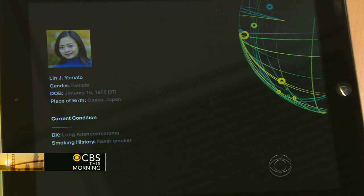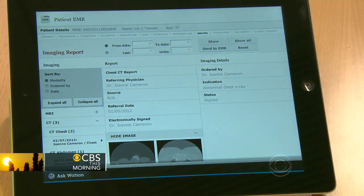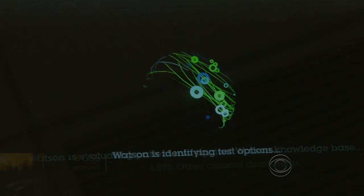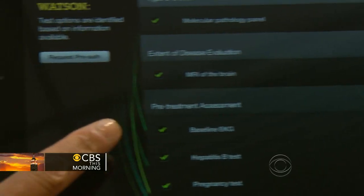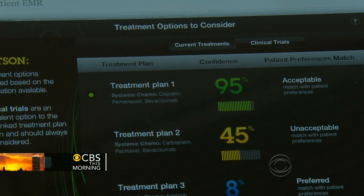Dr. Criss inputs a patient's medical history on an iPad with a remote connection to Watson. These are all her lab tests that she's already had — and it puts them together in a nice way. Then Watson thinks, scanning through textbooks, guidelines, and journal articles, and suggests further testing. Watson has suggested an MRI of the brain, a baseline EKG, a hepatitis B test, and a pregnancy test. With the results in, Watson recalculates and comes up with a personalized treatment plan in under a minute.